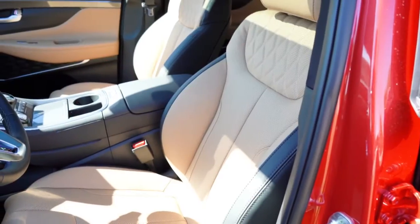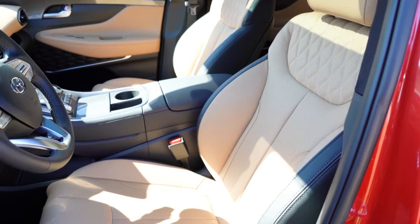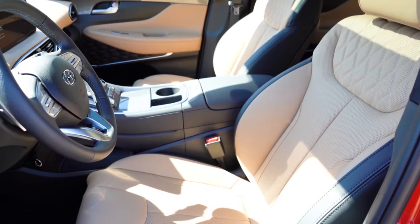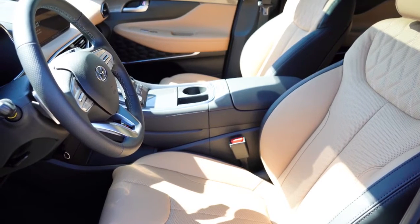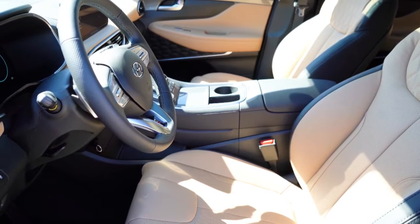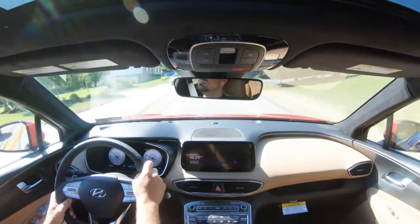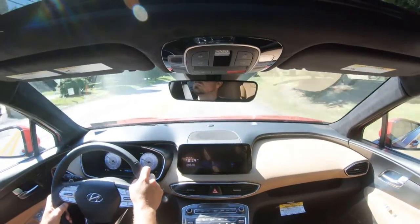Making our way to the front seats — the SE gets manually adjustable cloth seating. The SEL and up gets an eight-way power driver's seat with power lumbar and heated front seats. The Limited and Calligraphy get leather seating, and that's really where the seating gets good: four-way power lumbar adjustment, driver's seat leg cushion extension, eight-way power adjustable passenger seat, ventilated front seats, and memory settings. Seating was incredibly comfortable with all those adjustments available.